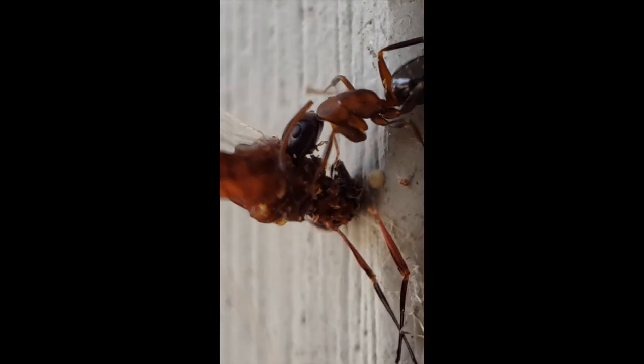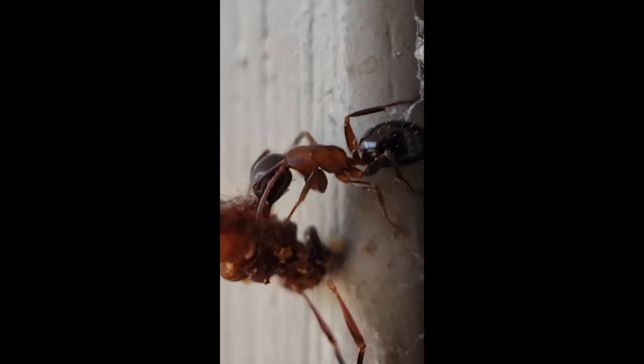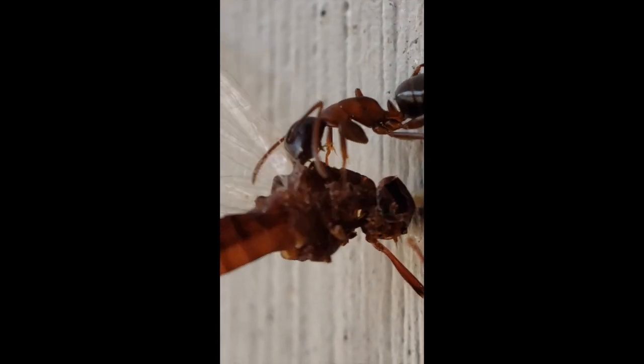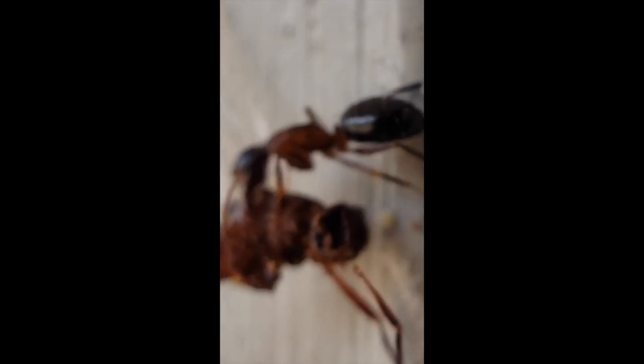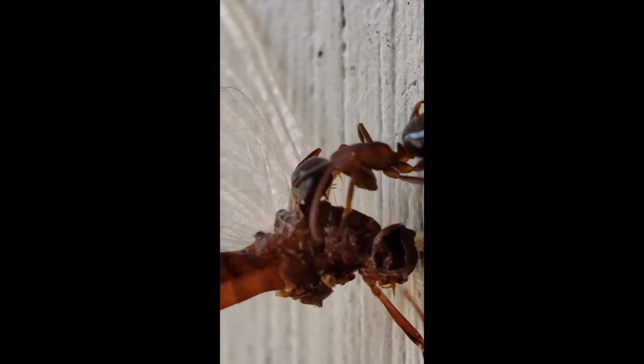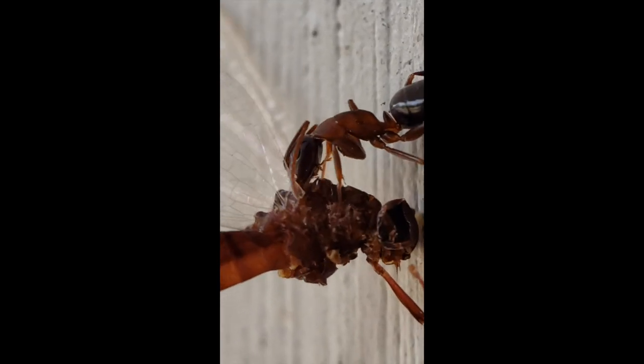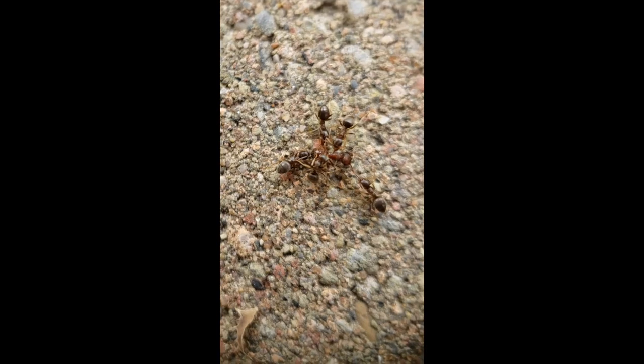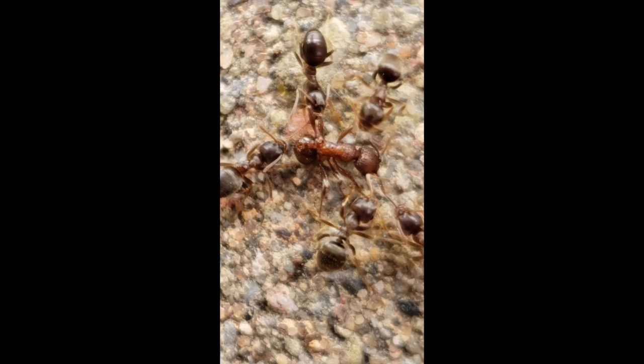We can really see the ant's eyes very well here — that's nice. It seems like it caught a mayfly or something. Hopefully it'll bring it back to the colony. Very cool, looking at these very tiny little brown ants.